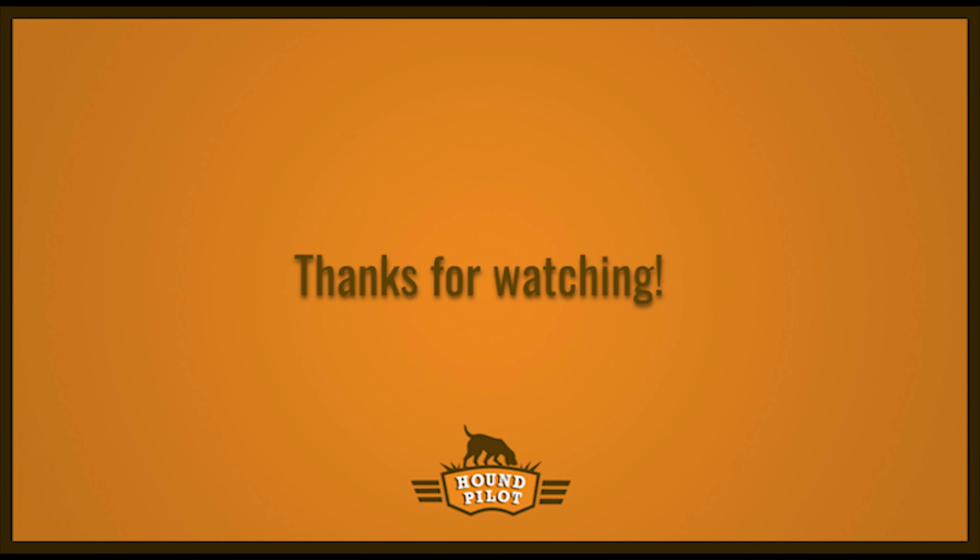I hope you enjoyed our overview of the Military Aviation Museum. If you want to see more content like this, please consider subscribing and checking out our website, houndpilot.com. Until next time, this is Vincent Allen.